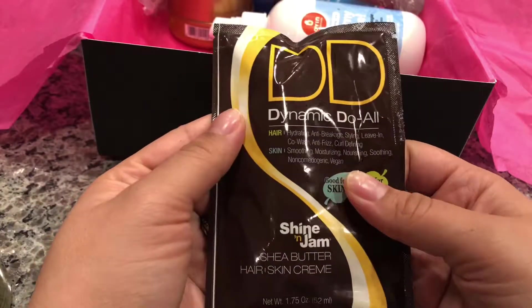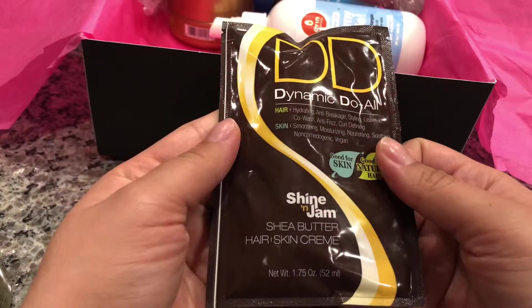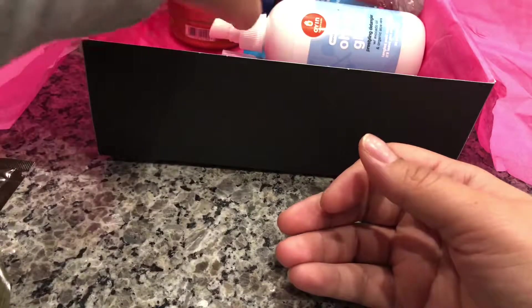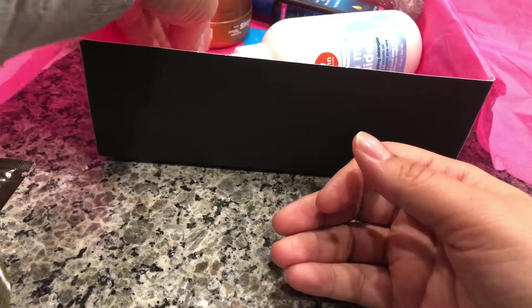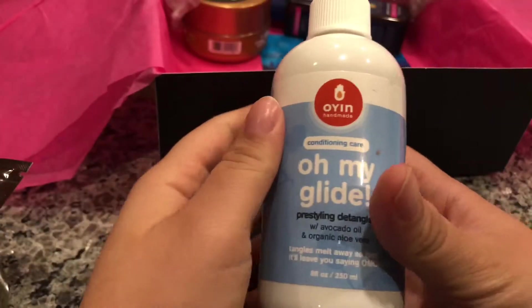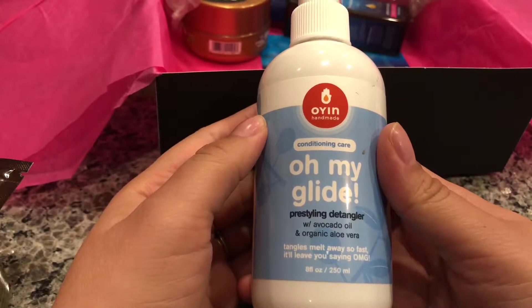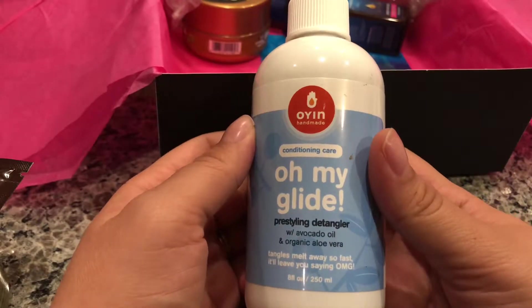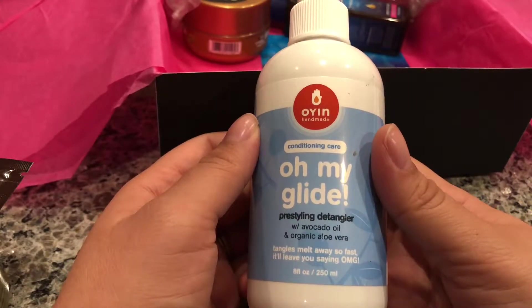This is Shine and Jam shea butter hair and skin cream. So far I haven't heard of any of these brands, so I'm really excited to try new things. Next we have Oh My Glide, it's a handmade conditioning care pre-styling detangler.